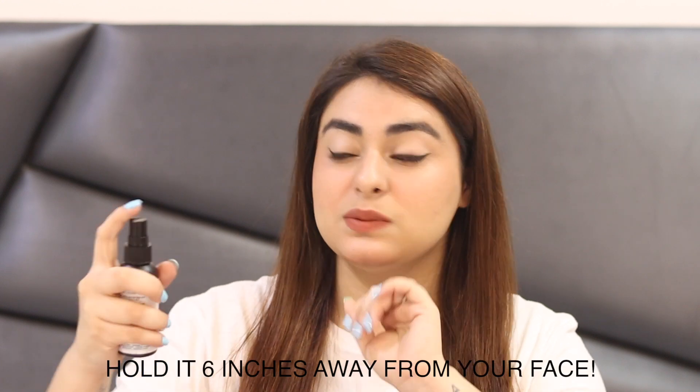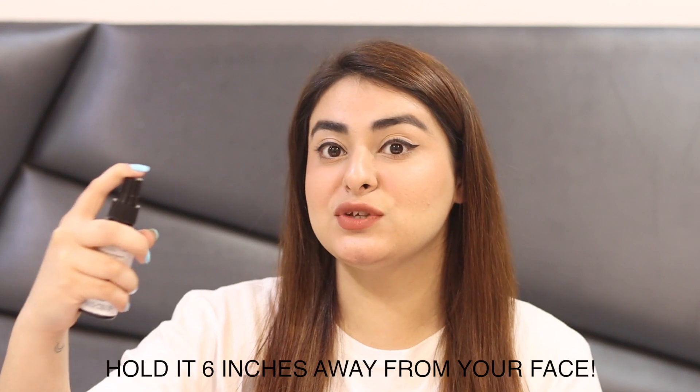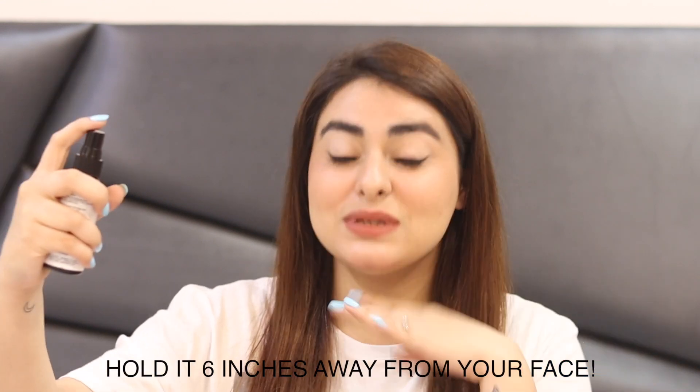Now that I'm done with the entire makeup, I'm going to finish with my NYX Dewy Finish Setting Spray. I like to hold it a little away from my skin so the product distributes properly, and you're going to see how dewy my skin looks — it's already looking very natural and satin-like and highlighty, but watch the magic now.